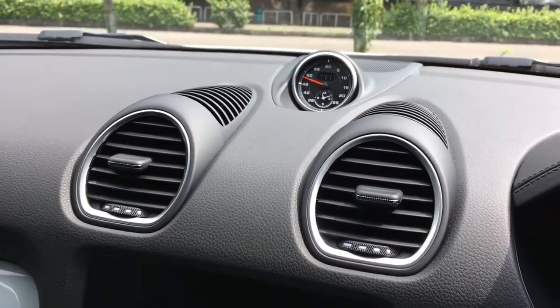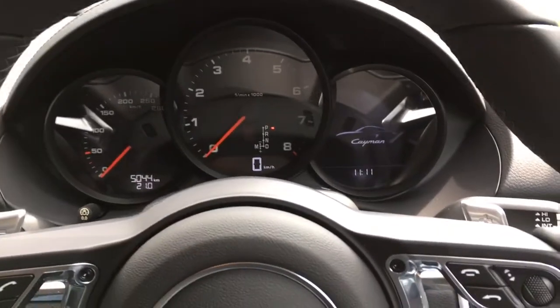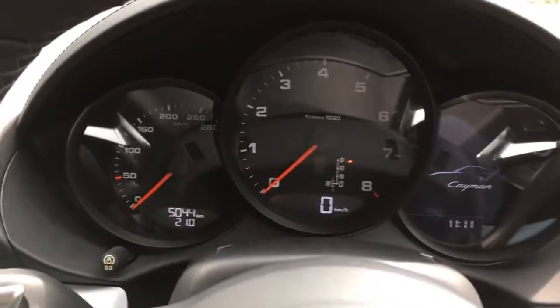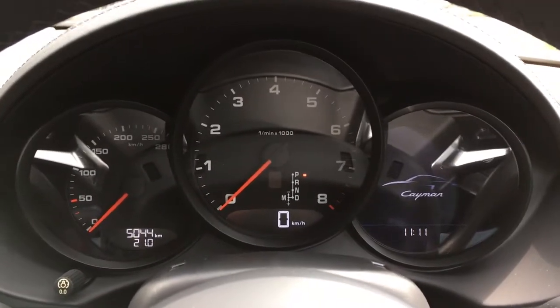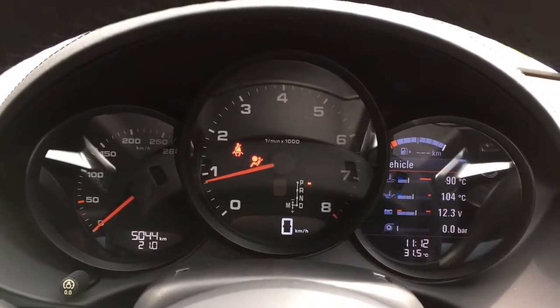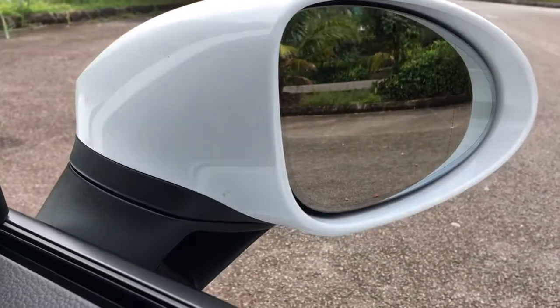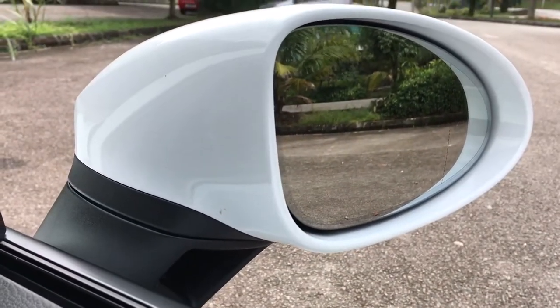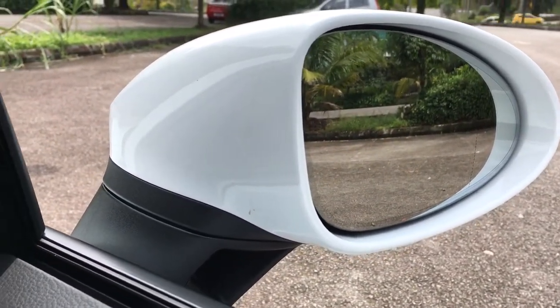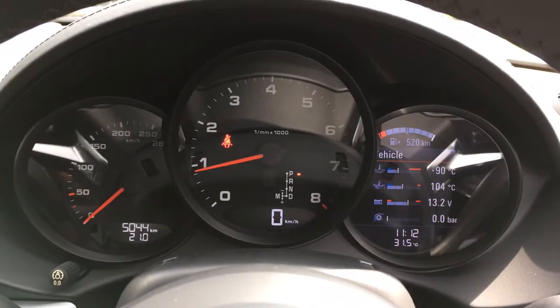Without a doubt, this is a very nice cabin. But we need to start the car to get the true Cayman experience. Hear that? That's just at idle. Let me put the window down and give you a little bit more excitement. And that's from a 2-litre turbocharged engine.